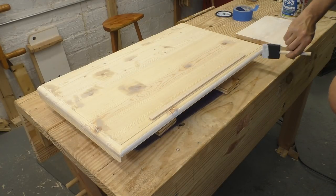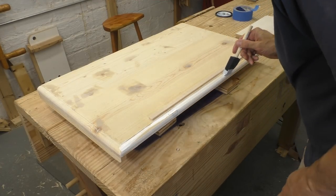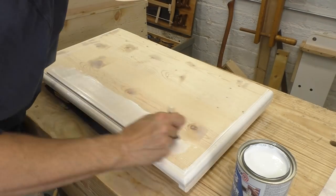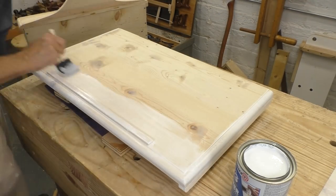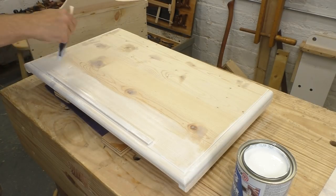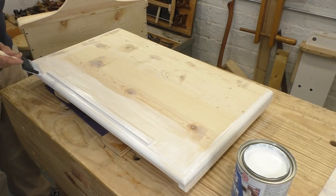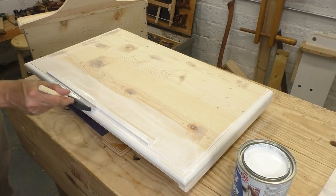I'm using milk paint for this project, which technically doesn't need a primer, but this stuff is cheap insurance. If you haven't done a lot of painting, primer is usually essential — most color coats aren't designed to stick to bare wood; they need a base coat. Most paints look better over primer even if they don't need it.